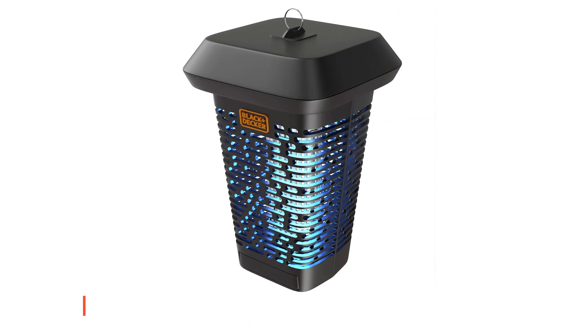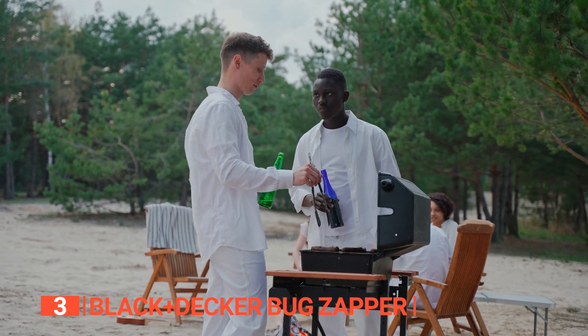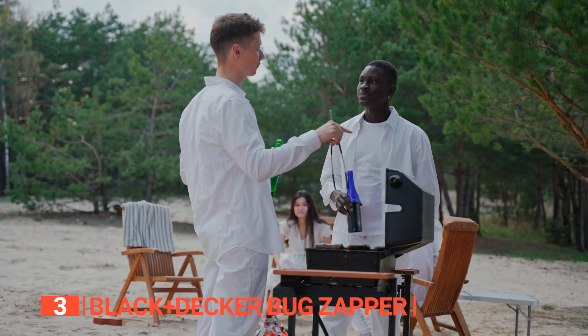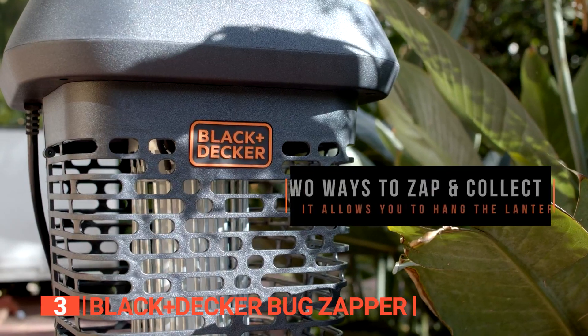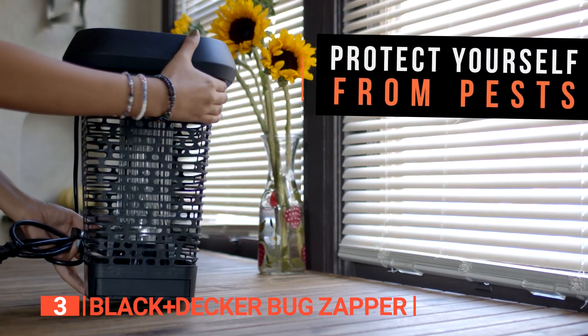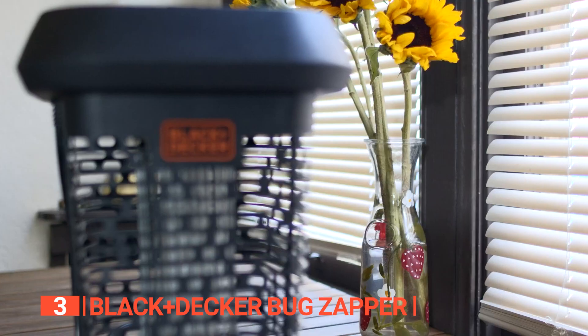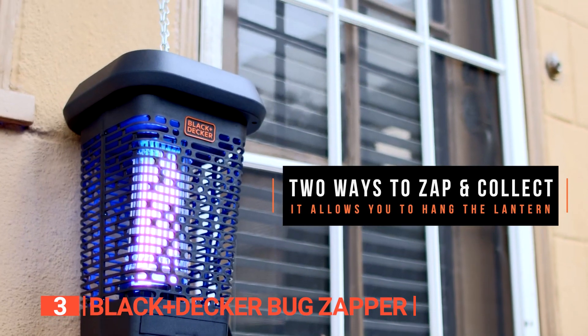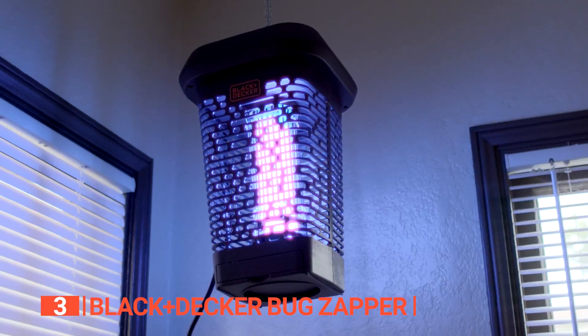The third product on this list is the Black and Decker Bug Zapper. Do you have a large space that needs to be protected from pesky insects year-round? This fast, safe solution for all your bug problems is what you need. This easy-to-use zapper has a long-lasting protection grid and requires no toxic chemicals to kill the pests. It also creates a powerful UVA light to attract pests from as far away as 15 feet.